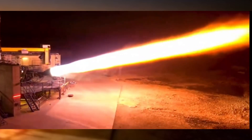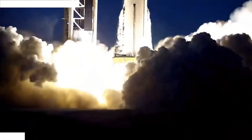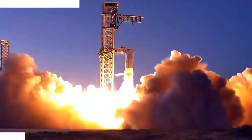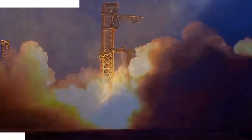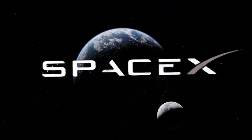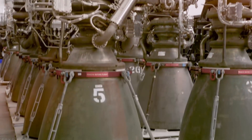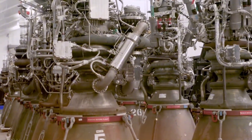The Raptor engines have undergone significant modifications for this test. Engineers have refined the ignition sequence, optimized the fuel mixture ratios, and implemented new thermal management systems. Each change has been tested extensively in SpaceX's state-of-the-art engine testing facility, where the roar of Raptor engines has become a familiar sound to locals.